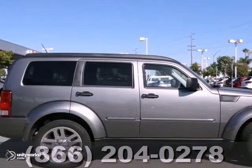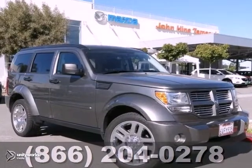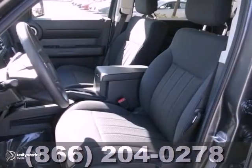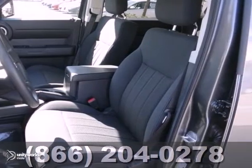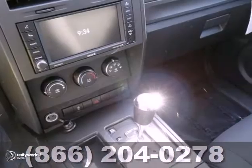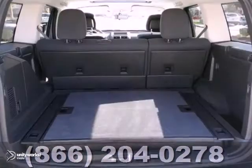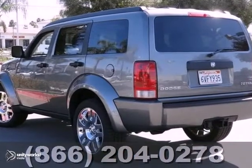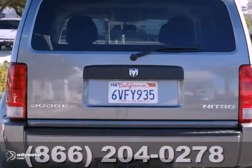Dodge has outdone itself with this great looking 2011 Dodge Nitro Heat, and at this price you really will not find one in better condition. It remains with a warranty. Plus you'll get alloy wheels, heated mirrors, keyless entry, and an MP3 player. The power sunroof makes this vehicle even tougher to pass up.